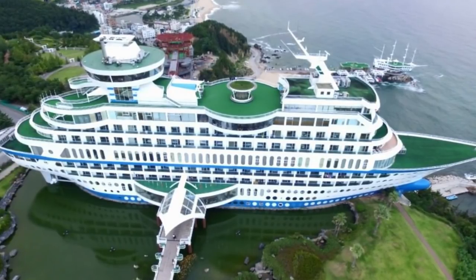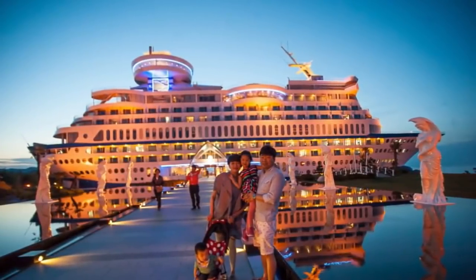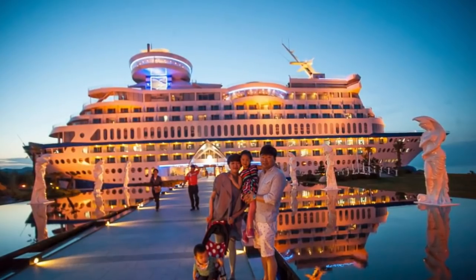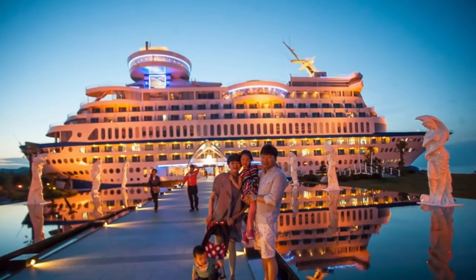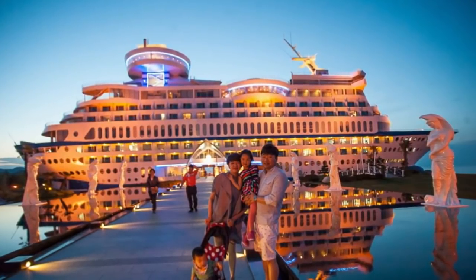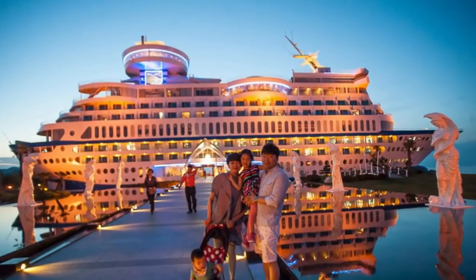Built in 2002, the South Korean resort is thought to be the first ever such hotel. Although not seaworthy, it's a major tourist attraction. Without any fuel costs or crew, the resort is able to offer vacationers a cruise-like experience at a reduced rate. Family-size standard rooms, complete with ocean views, currently rent for 220,000 South Korean won per night — about $197.